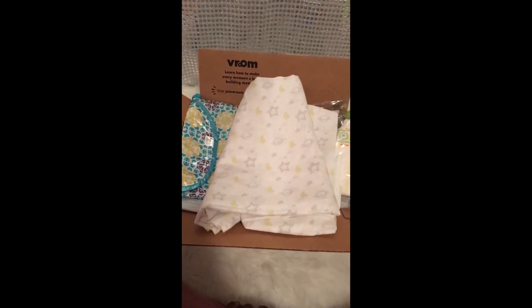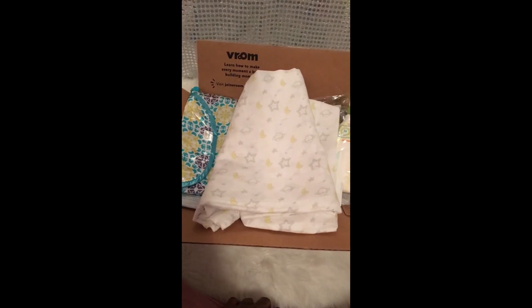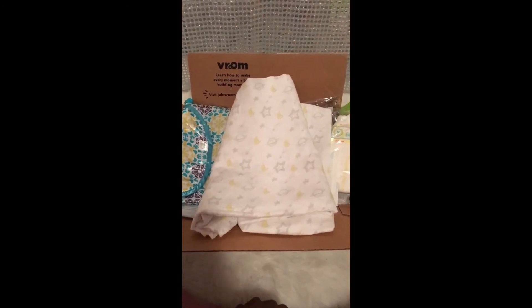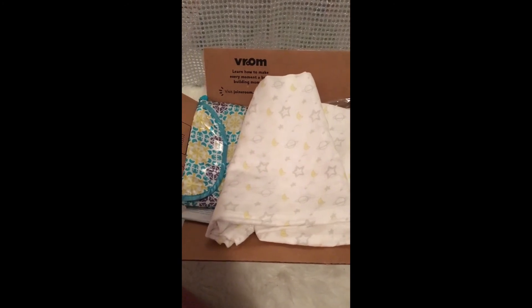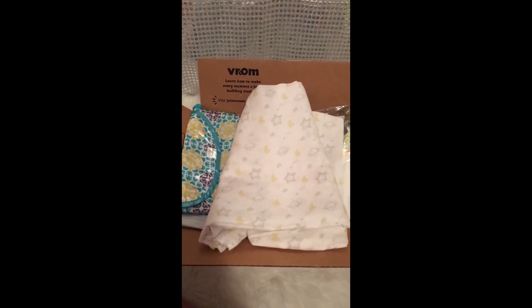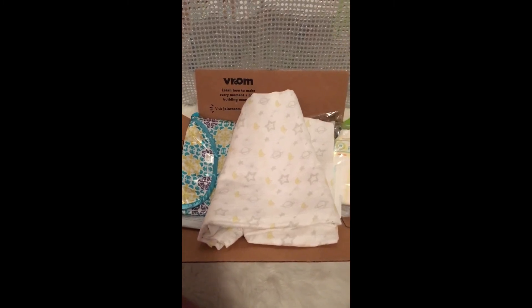So you guys, this was the welcome box I just received from Amazon today. If you got a welcome box, let me know in the comments what you got differently, what you wish you had gotten, or what item in this box you absolutely love. I'll see you guys in the next video — bye!